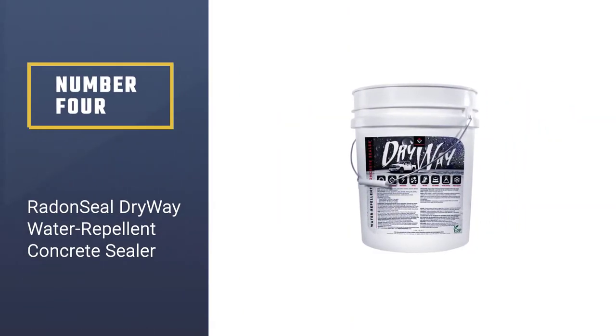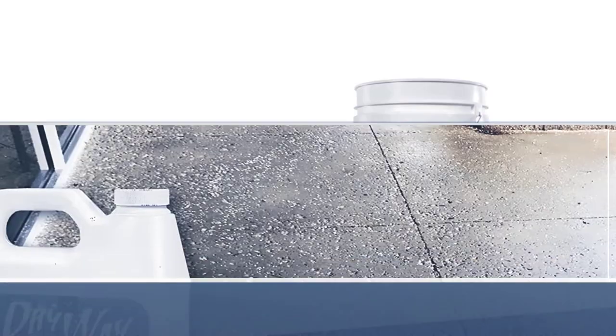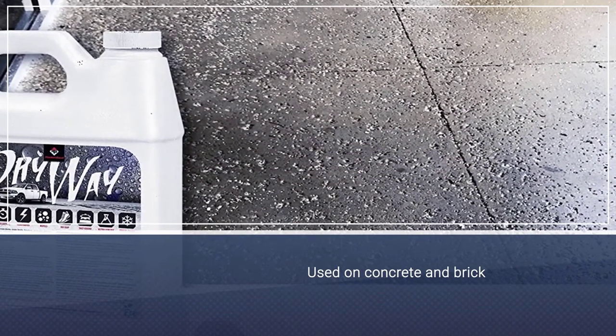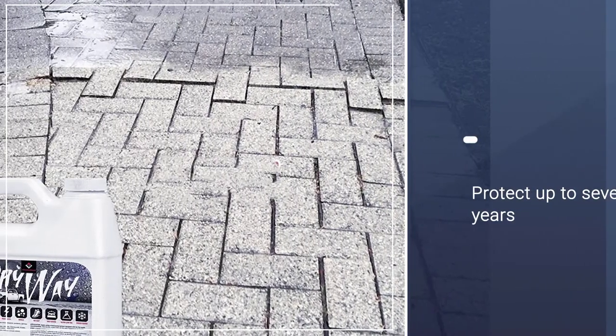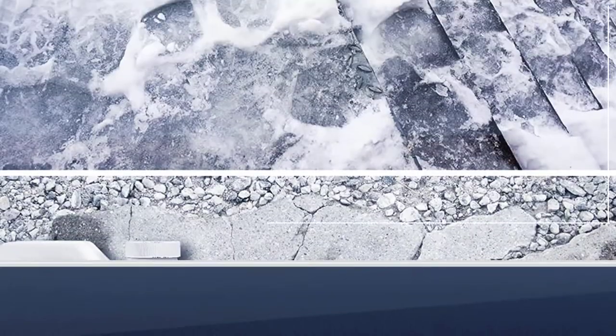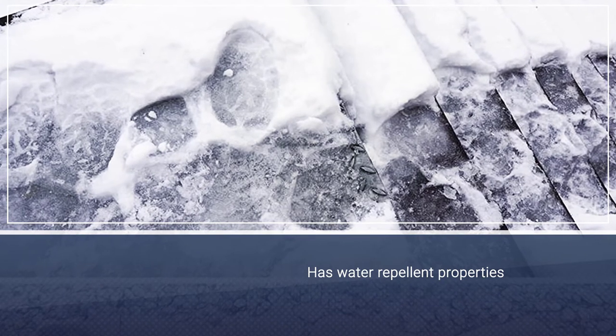Number 4: Radon Seal Dryway Water Repellent Concrete Sealer. The water-based silane and siloxane Dryway Water Repellent Concrete Sealer can be used on concrete, brick, pavers, cinder block, and masonry. It offers up to seven years of protection, although if you are applying it on a porous concrete surface outdoors, you will have to reapply sooner than this.